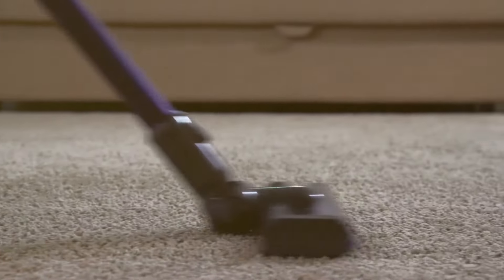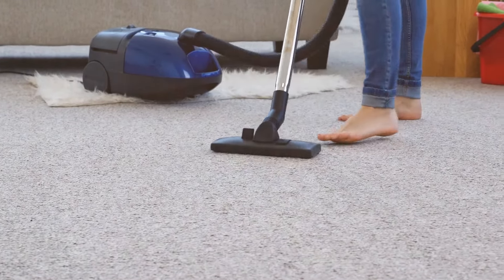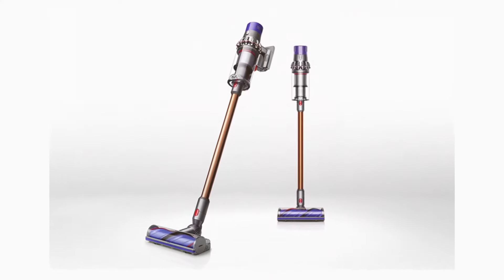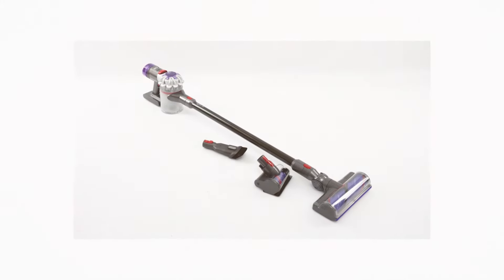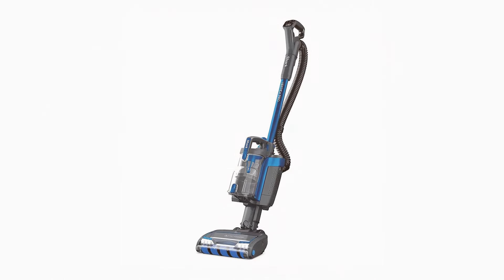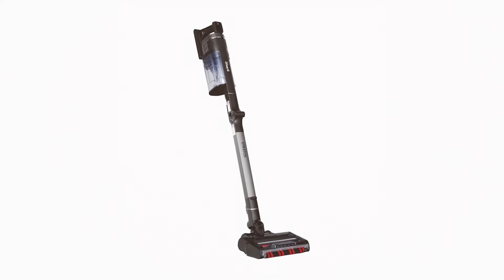Price is always a consideration, and there is a noticeable difference between Shark and Dyson in this regard. Dyson vacuums are typically at the higher end of the price spectrum — the technology, design, and materials used contribute to their premium pricing. Shark vacuums are generally more affordable, offering a range of features and performance that often rival their higher-priced competitors, making Shark an attractive option for those on a tighter budget.